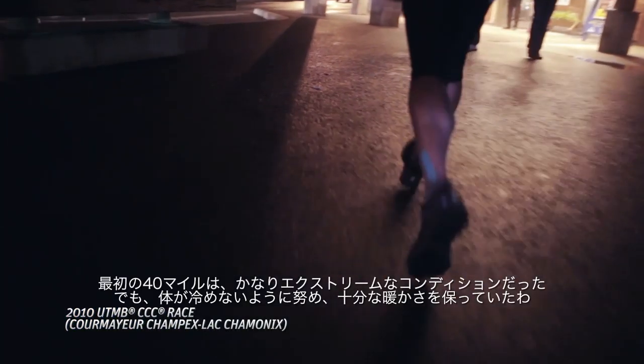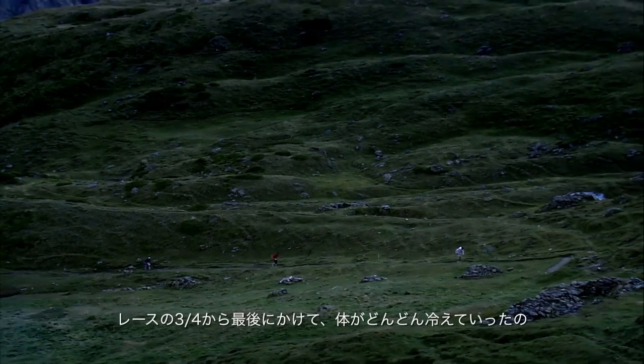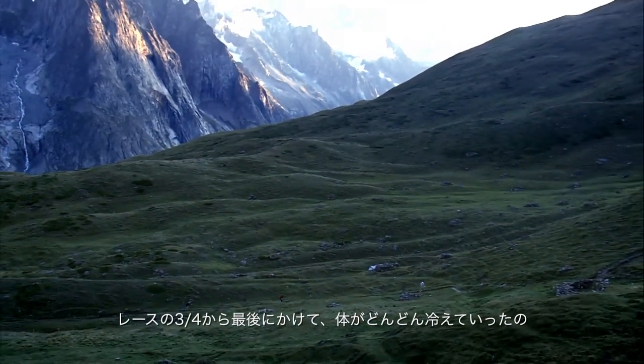The first 40 miles, we hit some pretty extreme conditions, but I was keeping myself on the edge of warmth, and I was warm enough. We were climbing the third to last pass, and my body heat was slowly draining out of me. I went from competitive mode to survivor mode.